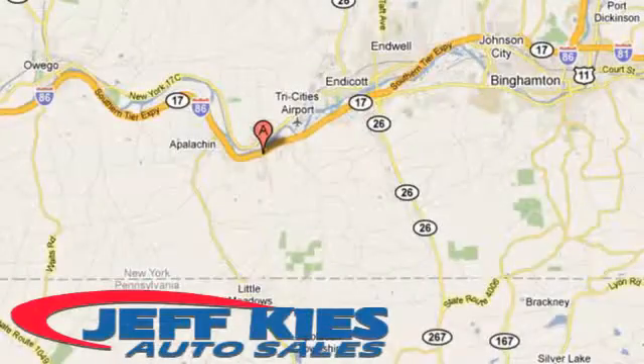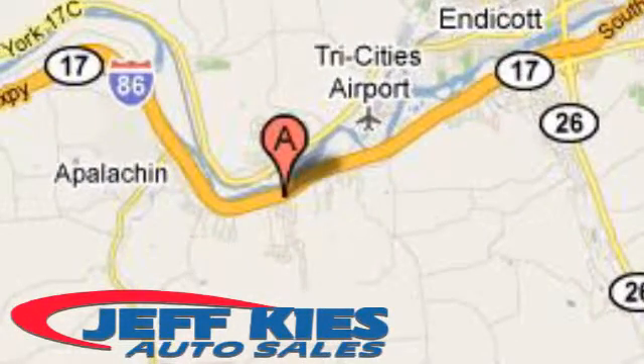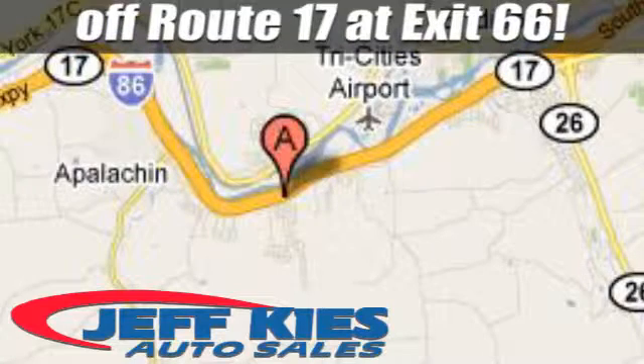We're located at 8768 State Route 434 in Apalachin, New York, off Route 17 at exit 66.